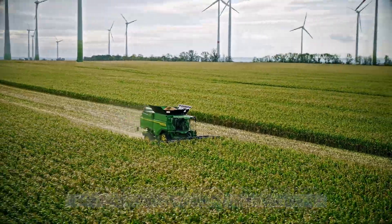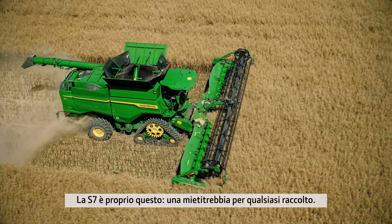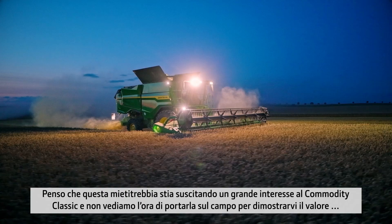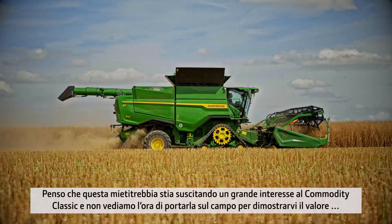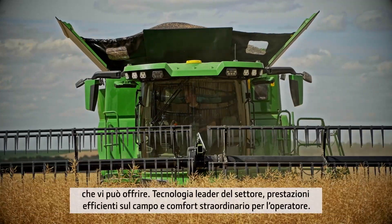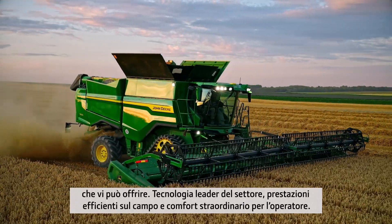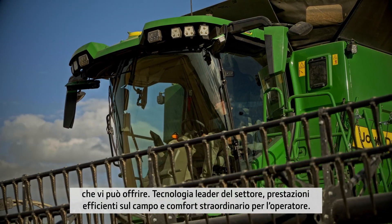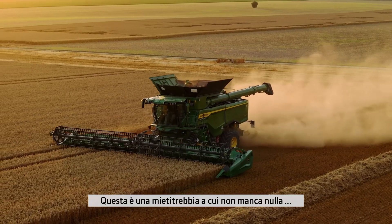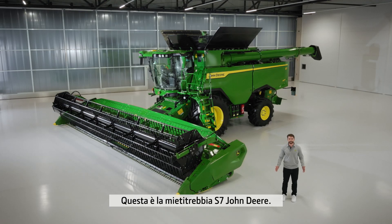This is the S7. One Combine, all crops. I imagine this is getting a lot of interest at the Commodity Classic Show. We cannot wait to get the S7 into the field and really demonstrate the value that this Combine can deliver to you. Industry-leading technology, efficient performance, extraordinary operator comfort — this is a Combine which has it all. This is a new era of Combine automation. This is the John Deere S7 Combine.